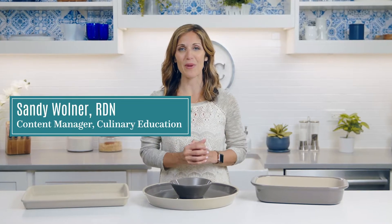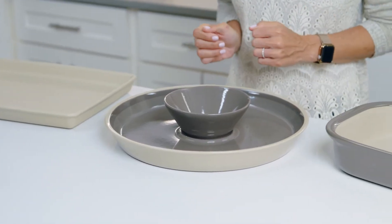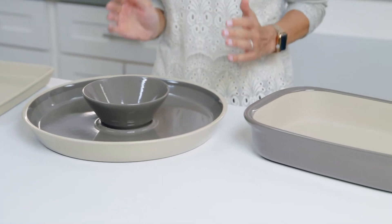Stoneware has been a cornerstone product for Pampered Chef for decades. Its shapes and styles have evolved over the years, but here's what holds true: stoneware's durability, versatility, and consistency make it a must-have for your kitchen.